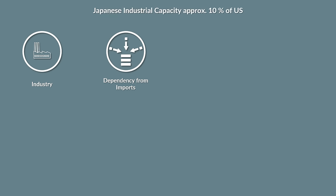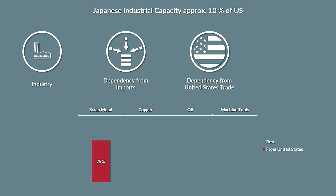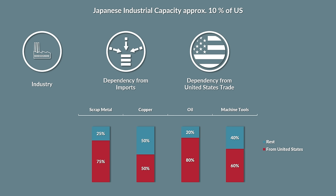Yet this limited industrial capacity was highly dependent on imports, and for a large part those originally came from the United States, which in 1938-39 provided about 75% of scrap metal, 50% of copper, 80% of oil and 60% of machine tools needed by the Japanese industry.